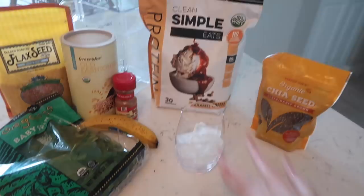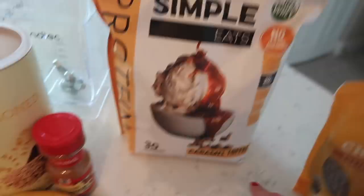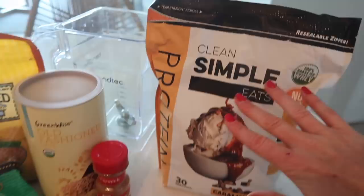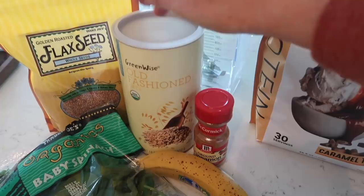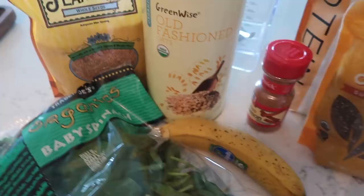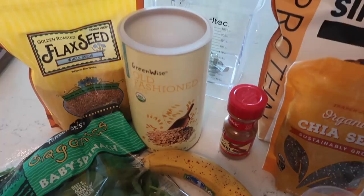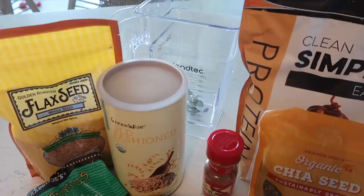I am making us a protein shake this morning. This is the protein powder that just came in — it's a brand called Clean Simple Eats and the flavor is caramel toffee. When Michelle made this it literally tasted like a milkshake. I'm putting some of that in, along with some spinach, a few oats for body and texture to keep me more full, a little cinnamon, some banana, some chia seed, some flax seed, and then some ice and water. You can also use yogurt or milk, or throw in some frozen fruit. I'll blend it up and show you the final product.